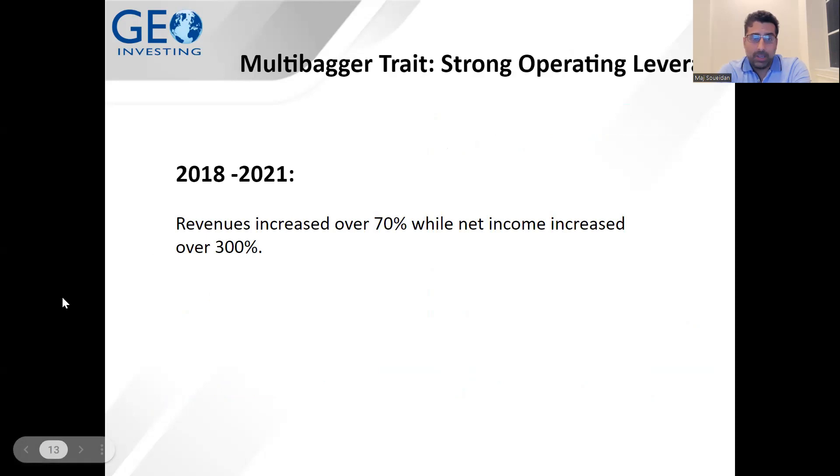Operating leverage is when your earnings grow faster than revenues, or your operating expenses grow at a slower pace than revenue — or even decline as revenues go up. Keep in mind, though, that if revenues are going down and expenses are not falling with them, that's the flip side of operating leverage. In IEC's case, revenues were up 70% between 2018 and 2021 — our coverage period — while net income increased over 300%. That's a classic case of operating leverage.